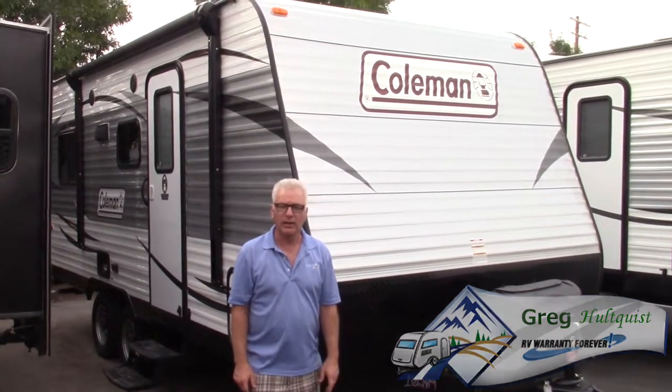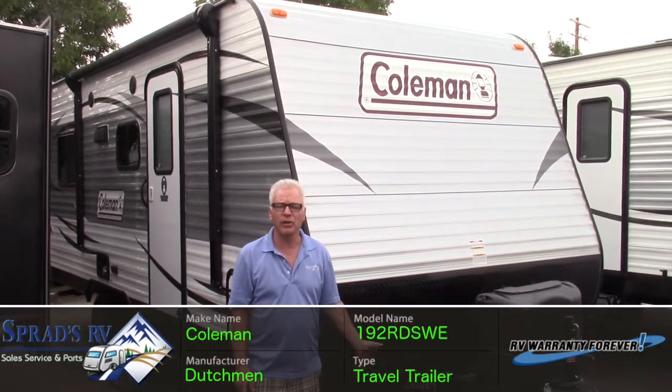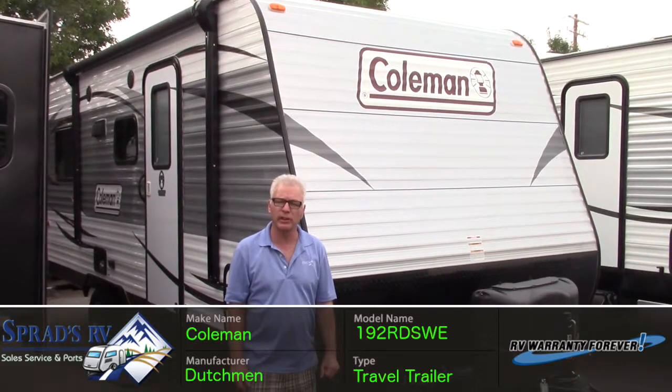Good afternoon. I'm Greg Hultquist with Spads RV in beautiful downtown Reno, Nevada. I'd like to introduce you today to the all-new Coleman 192 rear dinette travel trailer.